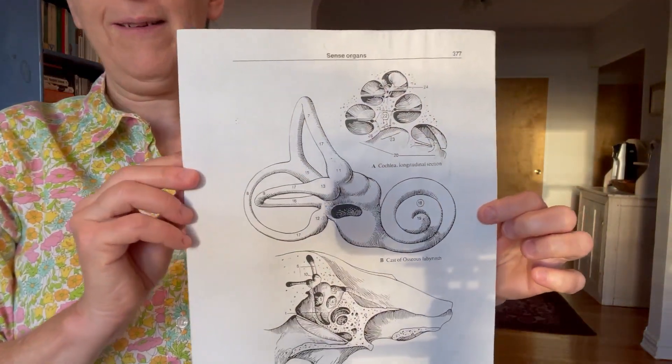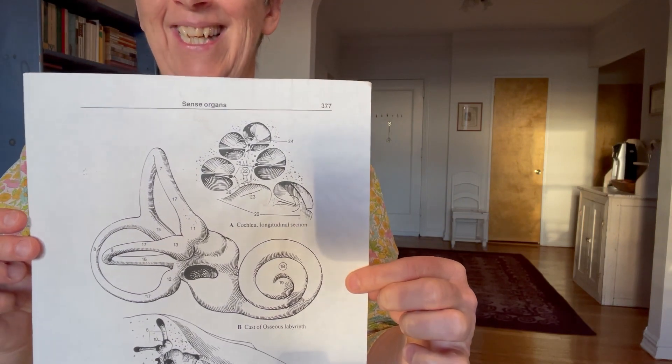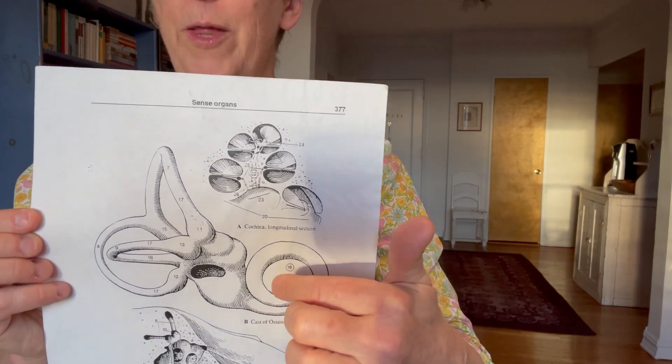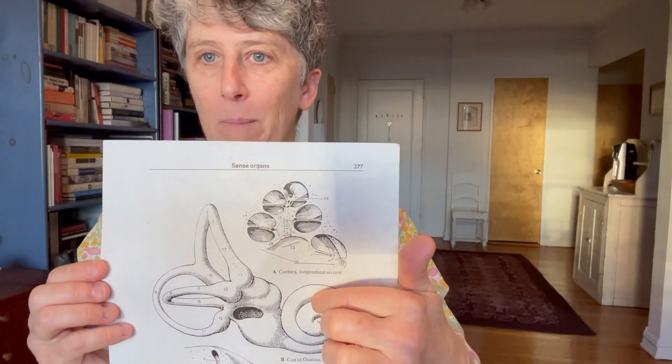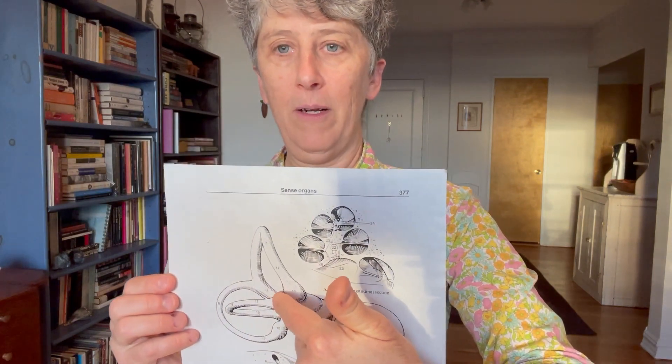This is what the bony container looks like. This part is the part that processes sound, and this part is the part that processes balance, which is your movement in relationship to the earth.